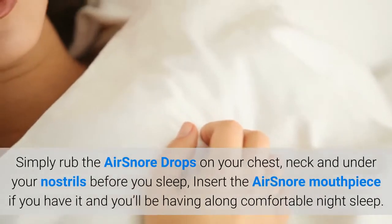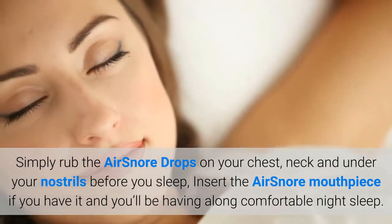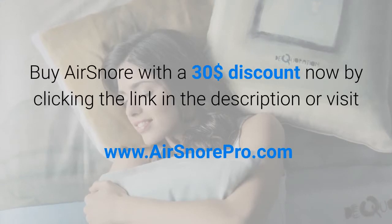Simply rub the AirSnore drops on your chest, neck and under your nostrils before you sleep, insert the AirSnore mouthpiece if you have it, and you'll be having a long comfortable night's sleep. Buy AirSnore with a $30 discount now by clicking the link in the description or visit www.airsnorepro.com.